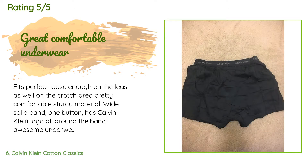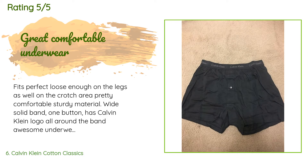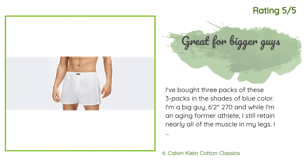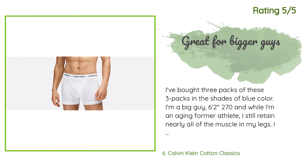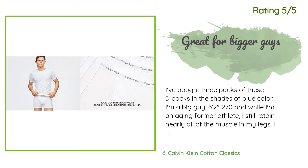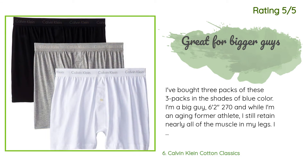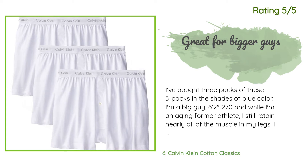A customer said: Fits perfect, loose enough on the legs as well as the crotch area, pretty comfortable, sturdy material, wide solid band, one button, has Calvin Klein logo all around the band — awesome underwear made of good quality and looks great. Another happy customer said: I've bought three packs in shades of blue. I'm six feet two inches, 270 pounds, and while I'm an aging former athlete I still retain nearly all of the muscle in my legs. I've been wearing boxer and boxer brief underwear for around 25 years. These are my absolute favorites. My thighs are as big around as some people's waist, and they last — don't lose color or shape.